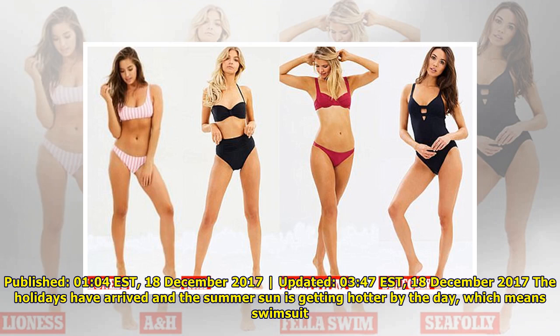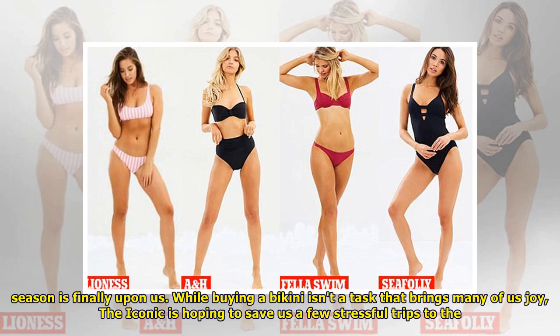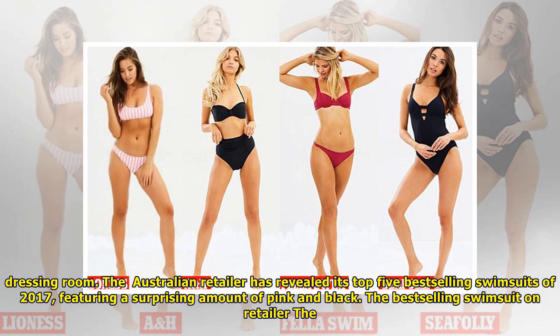Published 1:04 Eastern Standard Time, updated 3:47 Eastern Standard Time, the 18th of December 2017. The holidays have arrived and the summer sun is getting hotter by the day, which means swimsuit season is finally upon us. While buying a bikini isn't a task that brings many of us joy, The Iconic is hoping to save us a few stressful trips to the dressing room. The Australian retailer has revealed its top 5 best-selling swimsuits of 2017.